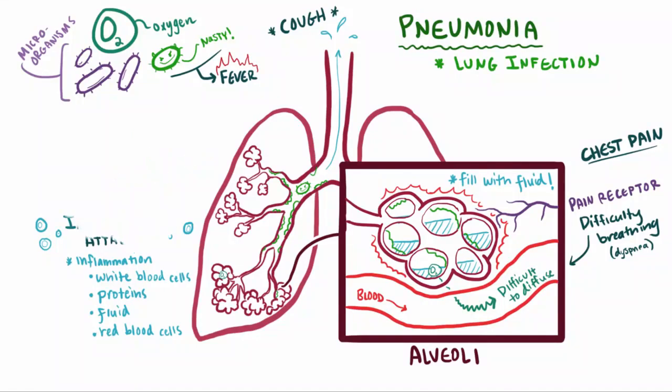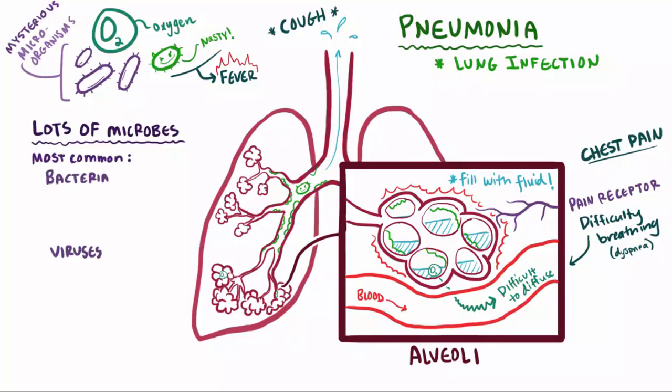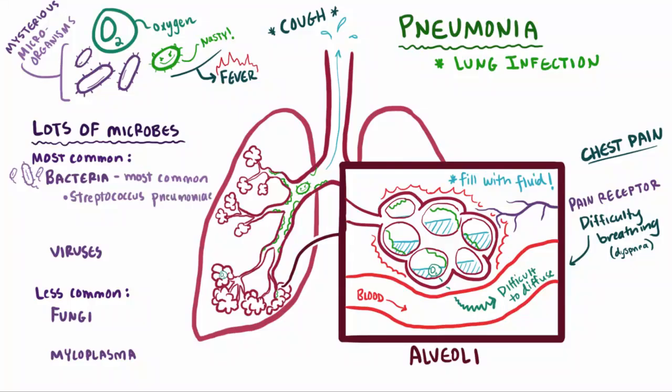Notice that I've been pretty general about the culprit — this mysterious microorganism. Why so vague? Well, because there isn't just one kind of microbe that causes pneumonia. It can actually be caused by all sorts of microbes. The most common ones are bacteria and viruses, but it can also extend to fungi, as well as something called mycoplasma. Between viruses and bacteria, bacteria wins out and is the most common cause of pneumonia in adults, especially one called Streptococcus pneumoniae, also sometimes known as pneumococcus.